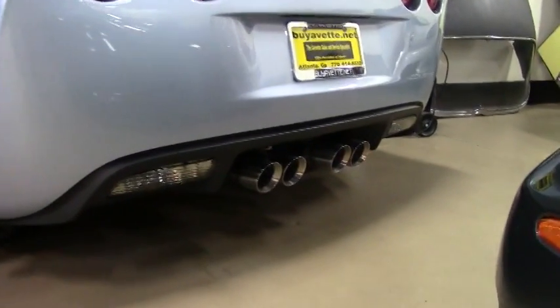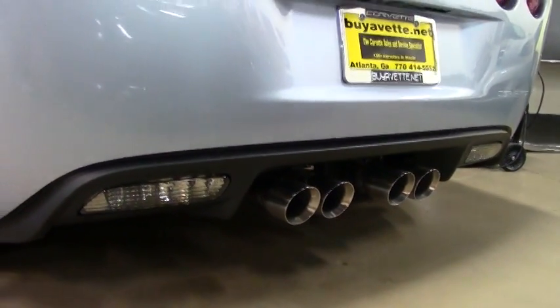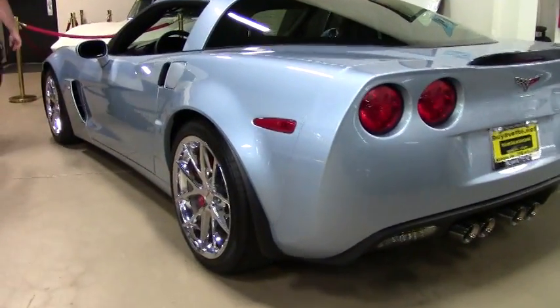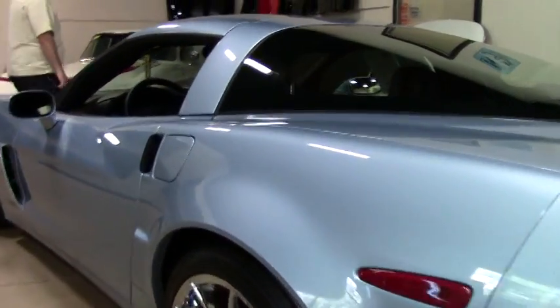If you're looking for that Z06 you're not going to see on the road with anybody else, this is the one. This is one of 12, and with such low mileage it would definitely be new to you.